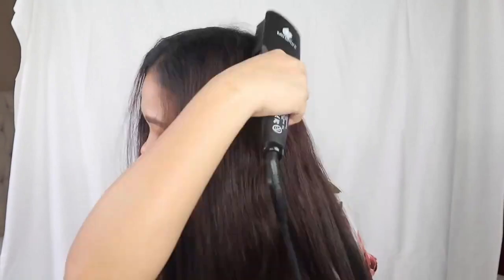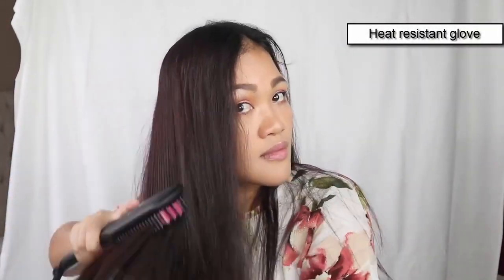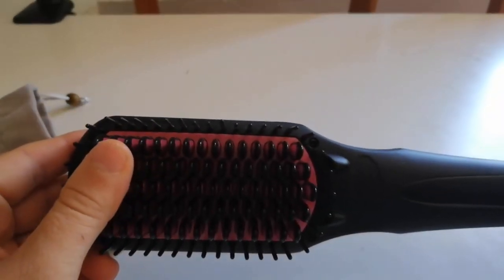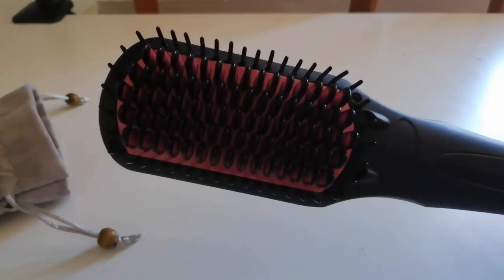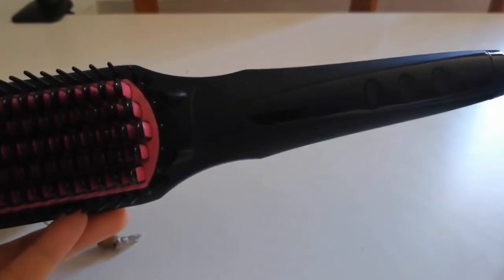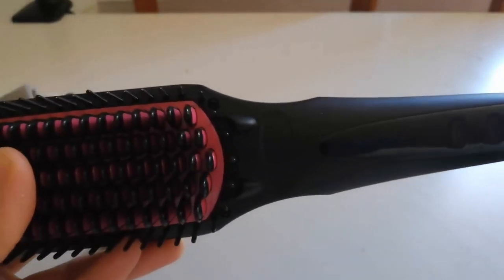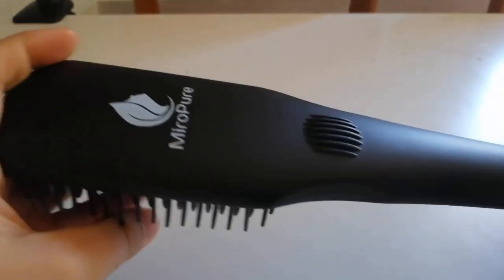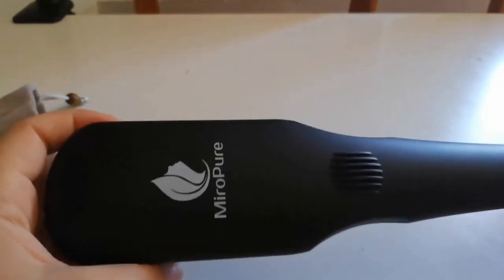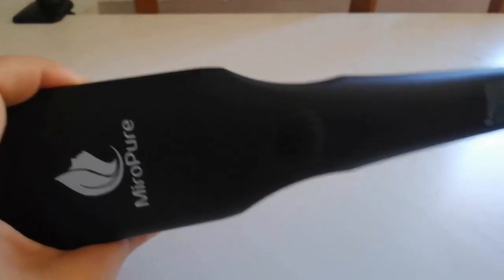It is also travel-friendly — you can take it wherever you go and get smooth and silky hair in minutes. A heat-resistant glove is included for your convenience. You can easily turn curly hair into straight in just minutes. This hair straightener also provides a massaging effect that benefits the scalp and stimulates hair follicles. Even at the highest temperature of 450 degrees Fahrenheit, you won't burn your hair like you would with a simple flat iron.